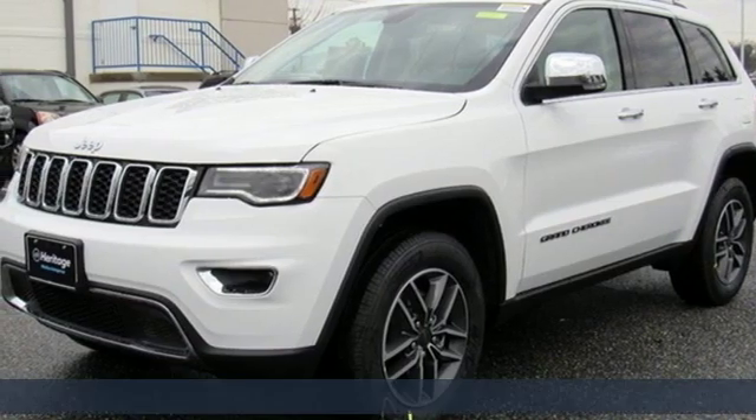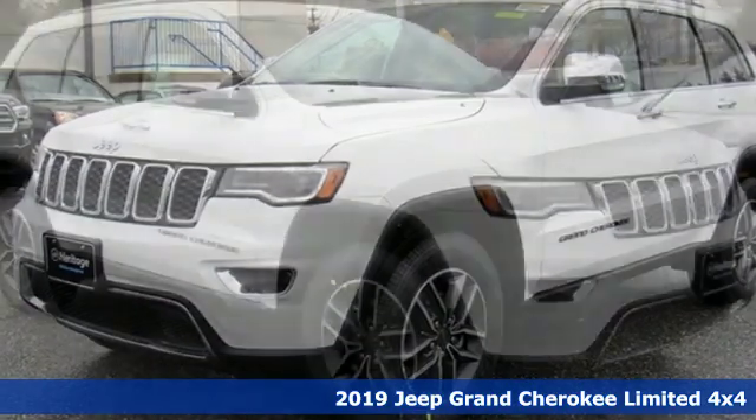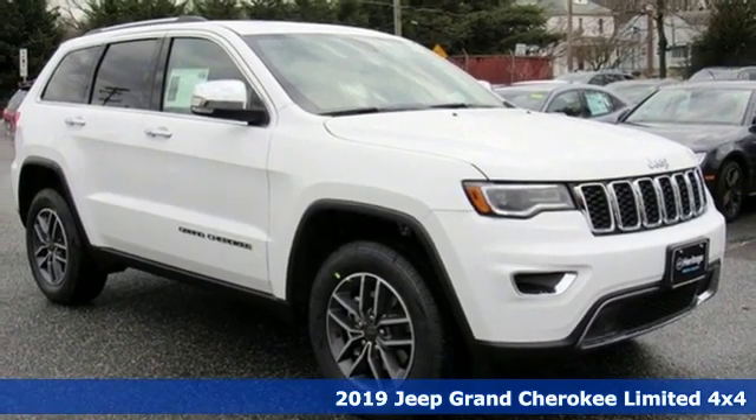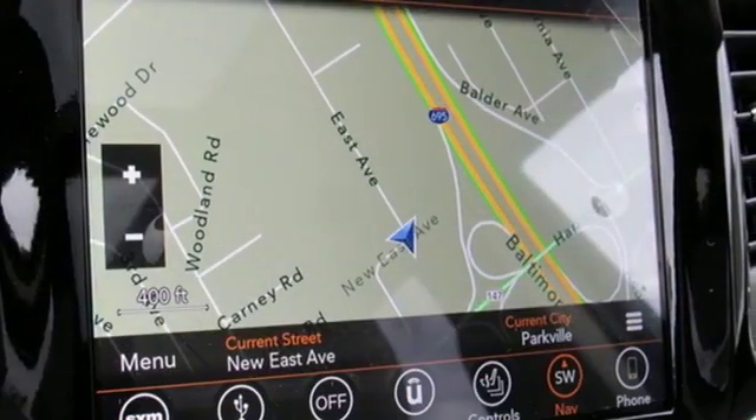It's a new 2019 Jeep Grand Cherokee. Welcome to a ride that is as spectacular as the scenery. You'll look forward to every drive with features like these.